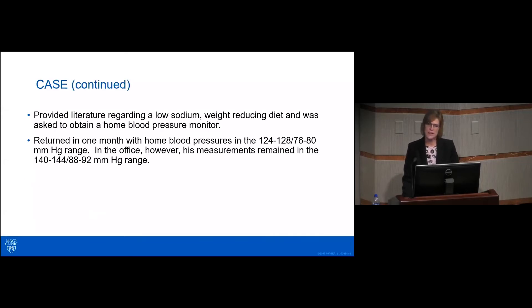The patient was provided literature regarding a low-sodium, weight-reducing diet and was asked to obtain home blood pressure measurements. He returned in one month. Blood pressures at home ranged from 124 to 128 over 76 to 80. In the office, they continued to be elevated at 140 to 144 over 88 to 92.